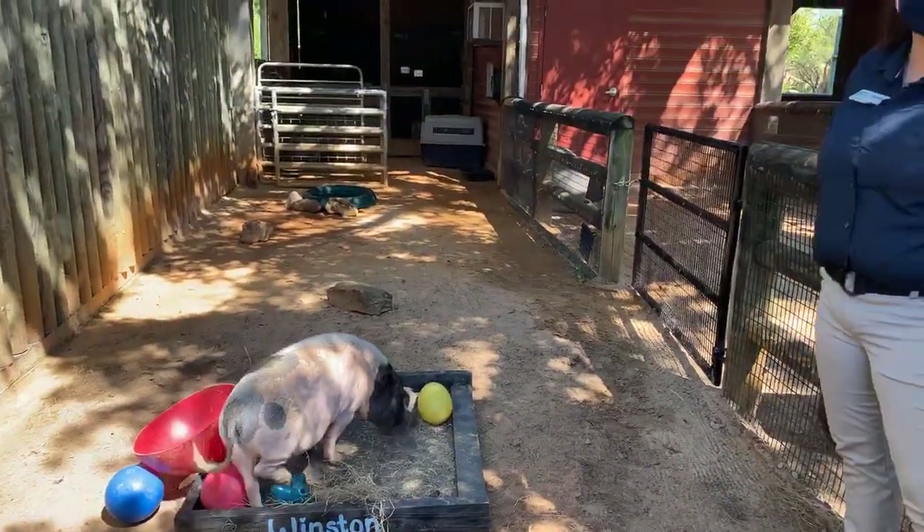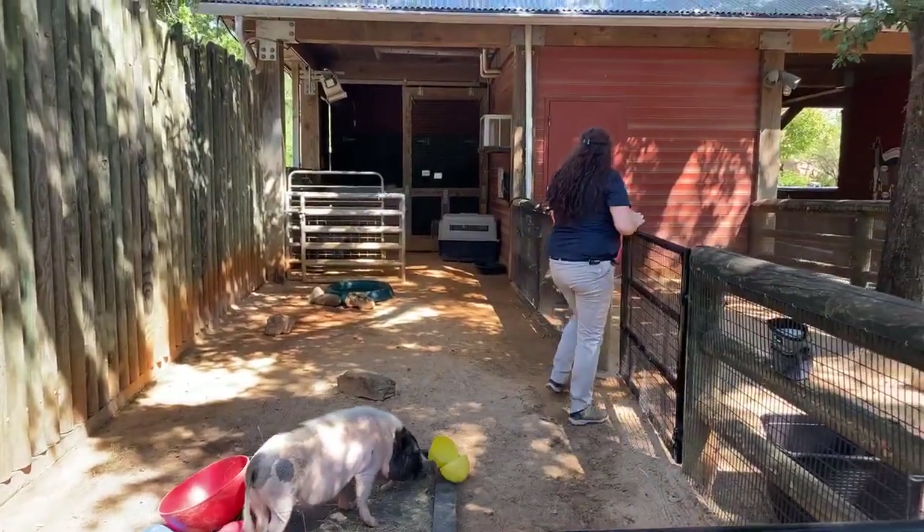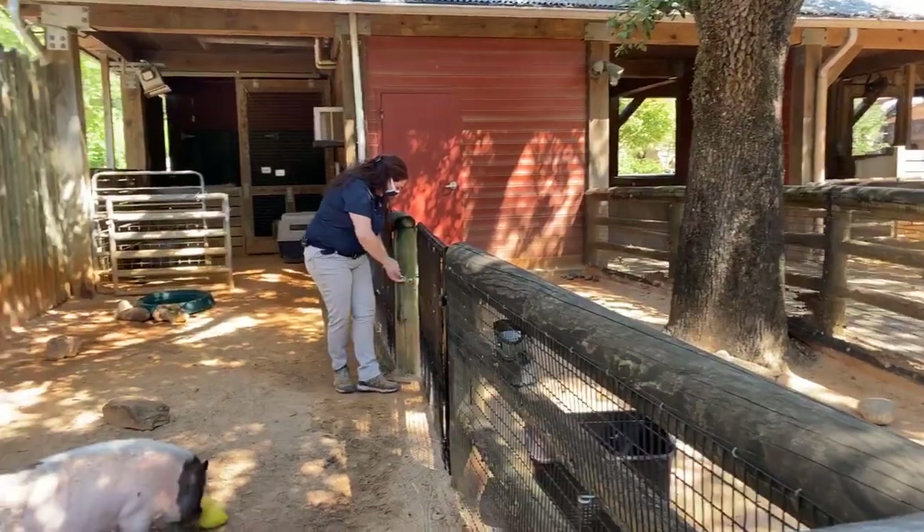It looks like he's finished most of that food. He does have some hay in there too because that is what he likes to bed in — that's what he sleeps in. So we're going to go on over and see our sheep. His name is Levi.